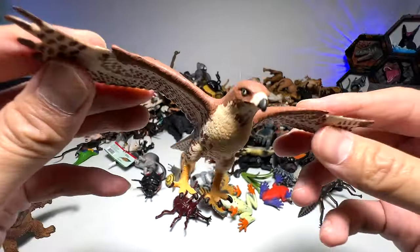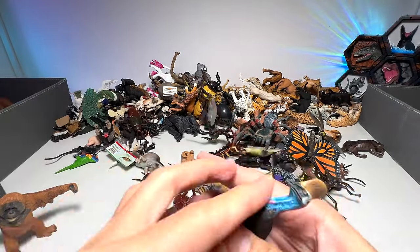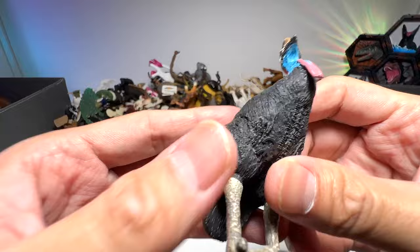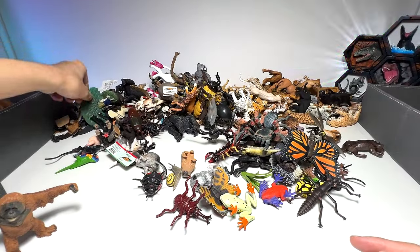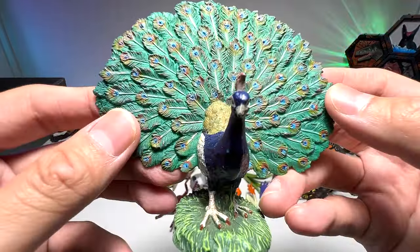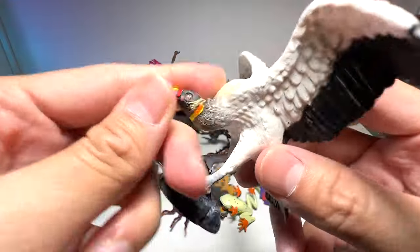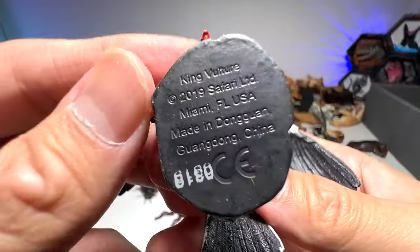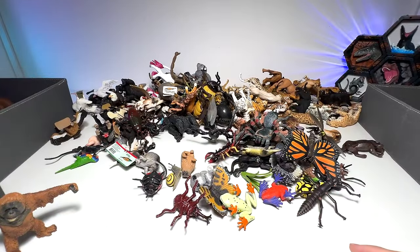We have a red-tailed hawk right here. A cassowary — they are like living dinosaurs. Peacock, with feathers beautifully opened. We have a vulture right here — a King Vulture to be exact, a 2019 Safari LTD figure.